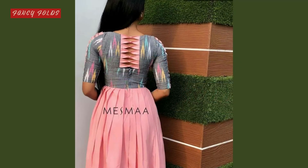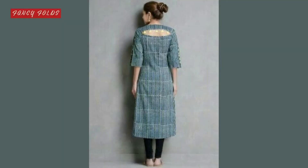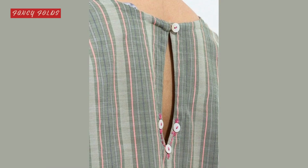Hello friends, welcome back to Fancy Folds. In today's video, you will see neck designs that are specifically for your back.